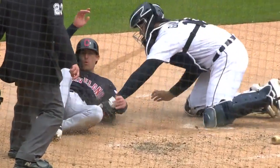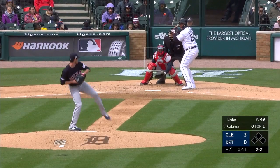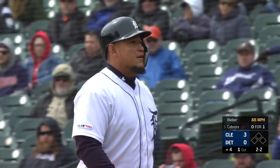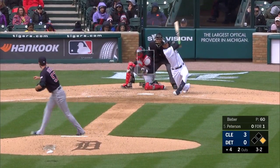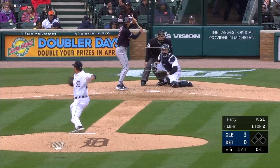Bottom of the fourth inning, three-nothing Indians. Here's Miguel Cabrera — swing and a miss, strike three! Bieber racks up another strikeout, his fourth. Here's Dustin Peterson and the three-two offering — swung on and missed. Shane Bieber with his fifth strikeout of the afternoon. Three-nothing Indians.